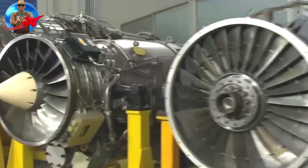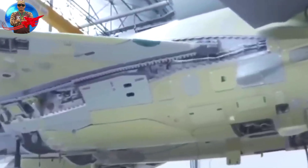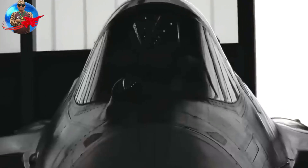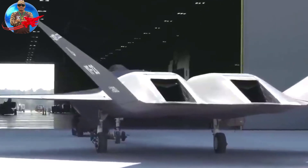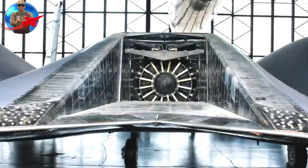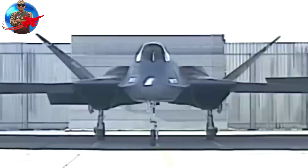Northrop and McDonnell Douglas built two YF-23 prototypes, named Black Widow II and Grey Ghost. In the 1980s, the USAF, irritated by the appearance of the Su-27 and MiG-29 from the Soviet Union, held a competition to obtain more sophisticated aircraft to counter its enemies.